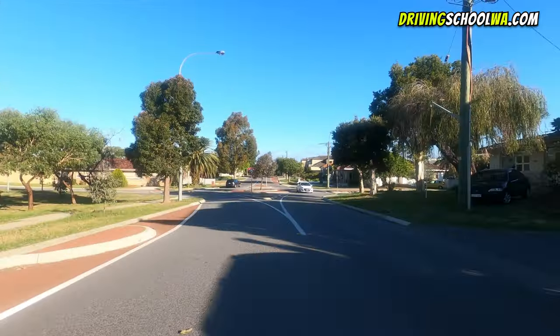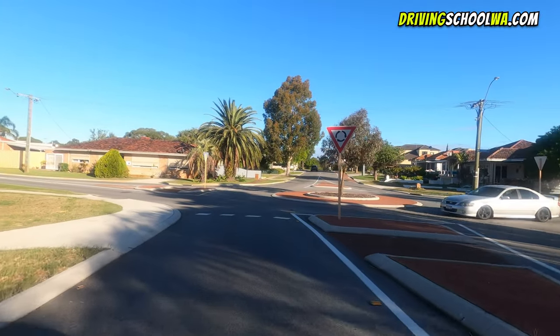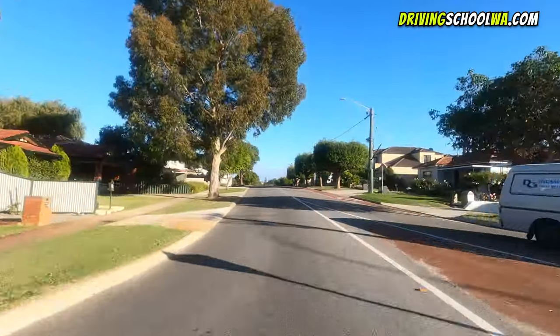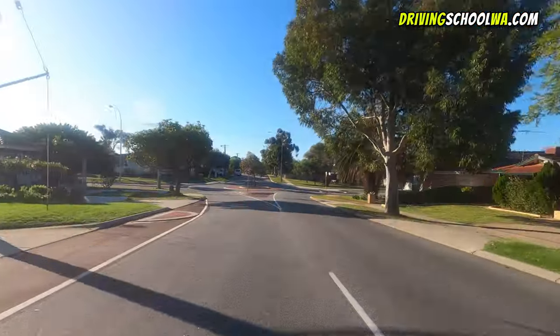In this instance we can tell there's a car coming from the right, so we will slow down significantly to let it through. If there's no one else coming through, we can then proceed safely. The white van from the opposite direction wasn't too close to the roundabout, so we could go without waiting for it.